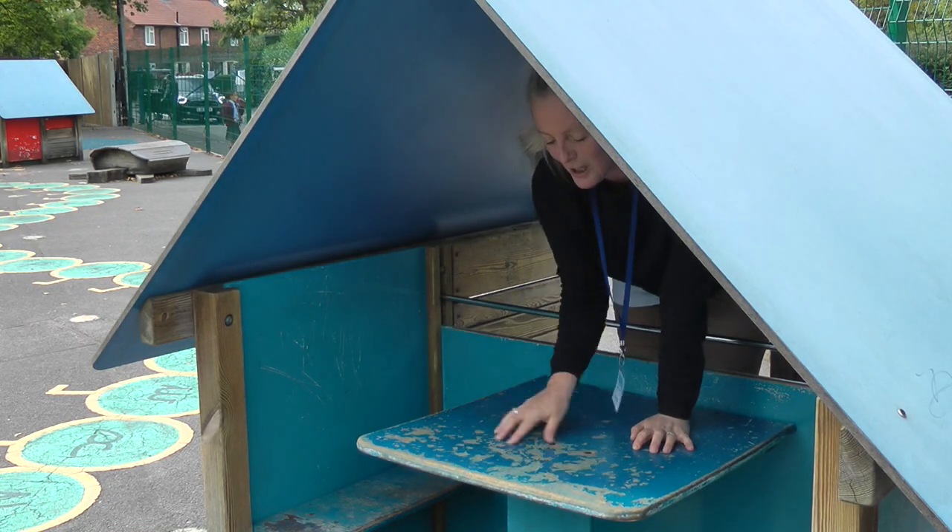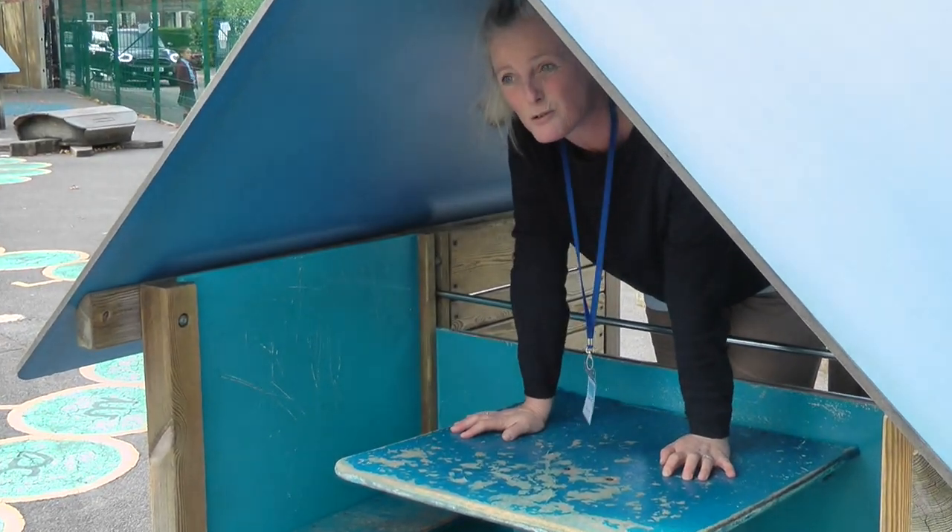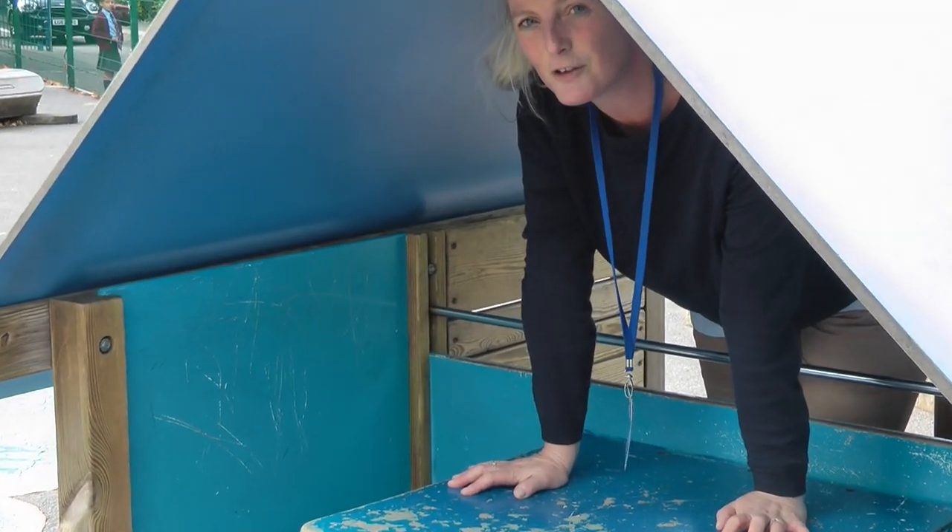If you look closely you'll see it's all worn away, it's all dirty. They've been here about 20 years — a bit of a time for an upgrade I think.